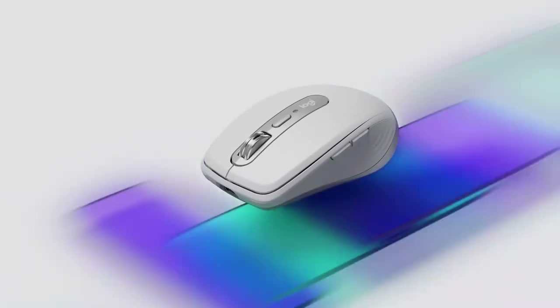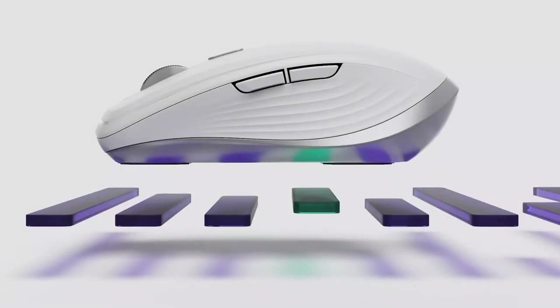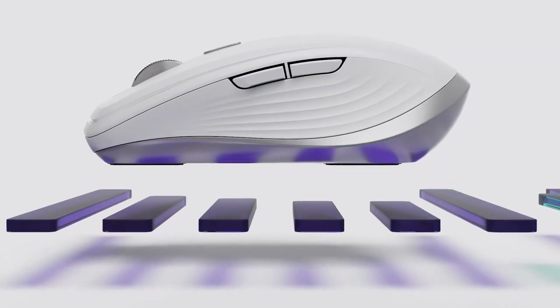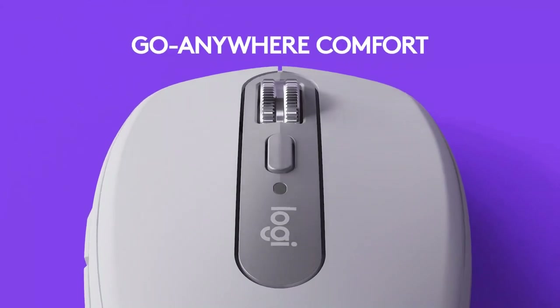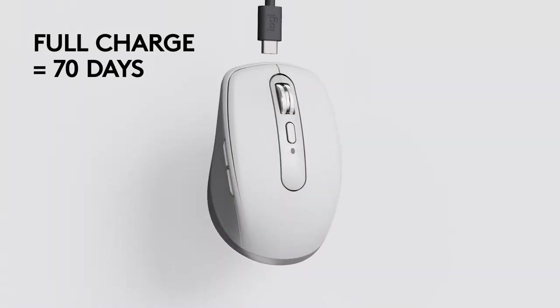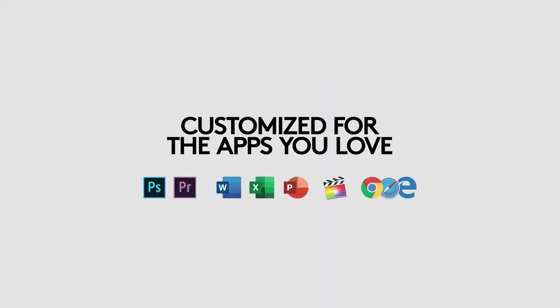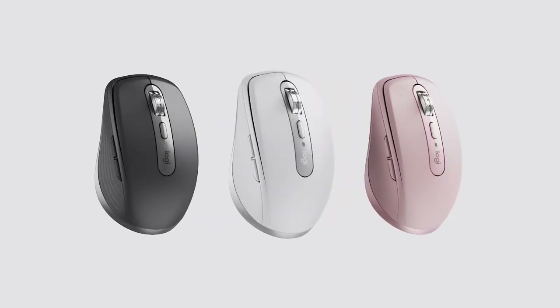At the bottom, you will find a selector to change the device you control with the mouse. You can quickly switch the connection between three different devices, and it's also compatible with Logitech Flow, so you can move files from one device to another with a single gesture. From the Logitech software, you can also configure the four mouse buttons according to the program or app you are going to use, as well as the smoothness, speed, and resistance of the scroll wheel.